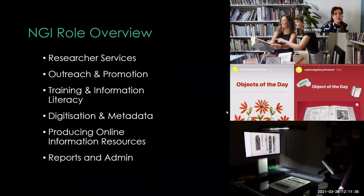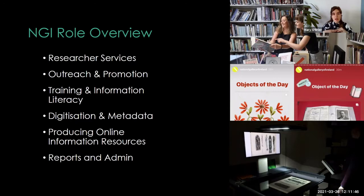For the next 10 minutes or so, I'm going to talk specifically about my role in the National Gallery to give you an idea of my day-to-day and some of the projects I've been working on. Researcher services is a big part of the job — the most important part for me. We're there to support researchers, and we have quite a range of people coming in, even though we're quite a specialised library.